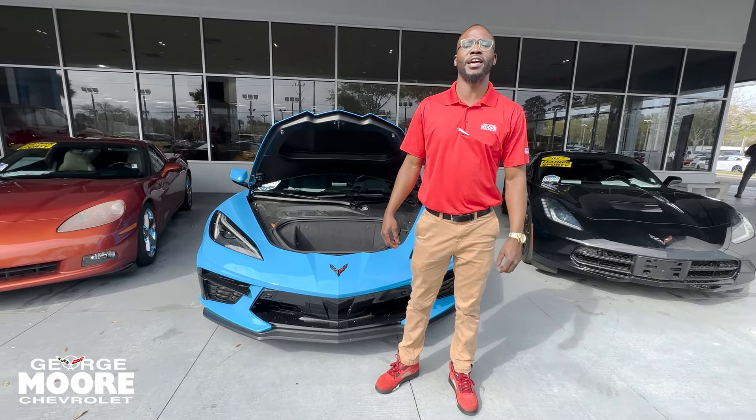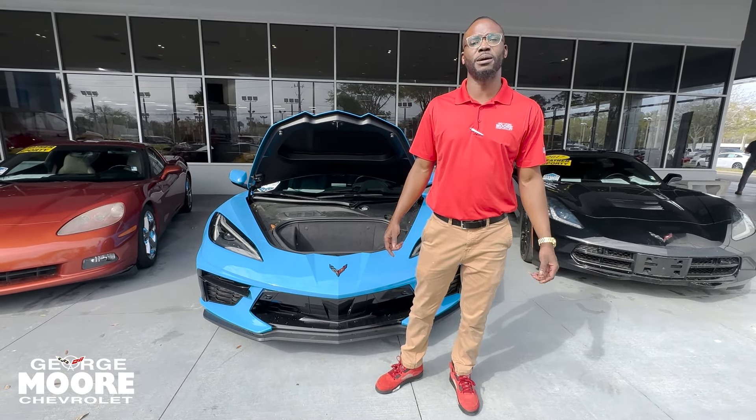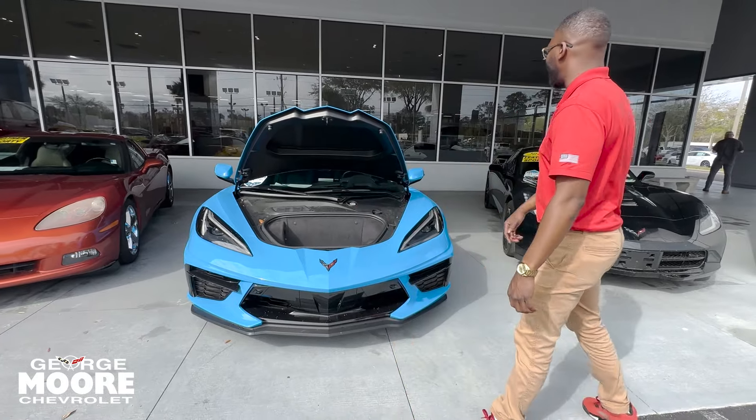What's up guys, Sammy here at George Moore Chevrolet, Atlantic Boulevard, Jacksonville, Florida, and I'm showing you this 2021 Corvette C8.